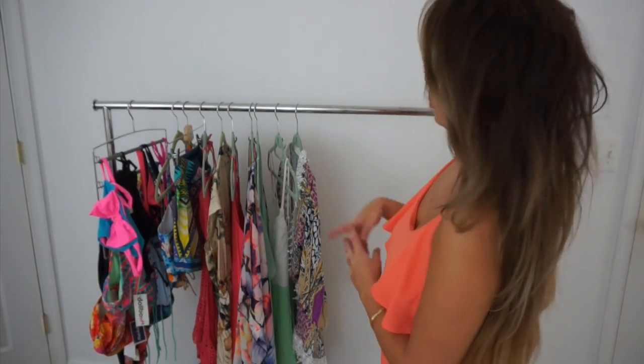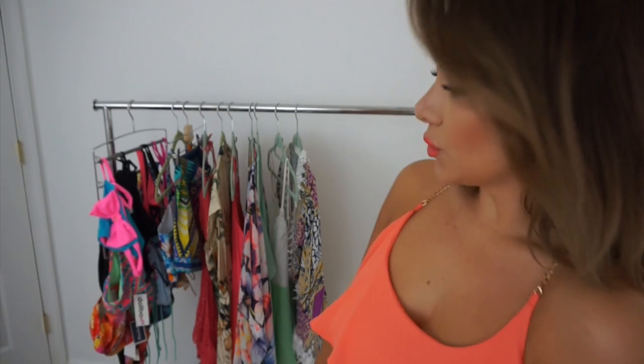Hi guys, in today's video I'm going to show you a summer haul. I'm going to show you all the items and also try them on for you to show you how they fit, including clothing, swimwear, shoes, accessories — everything that you can think of.